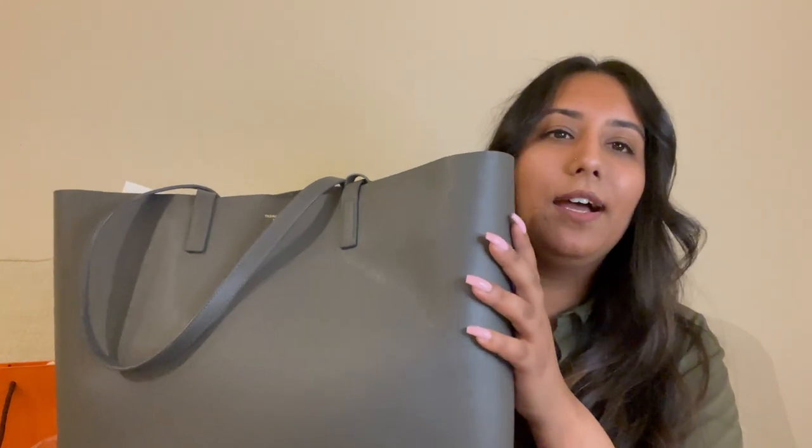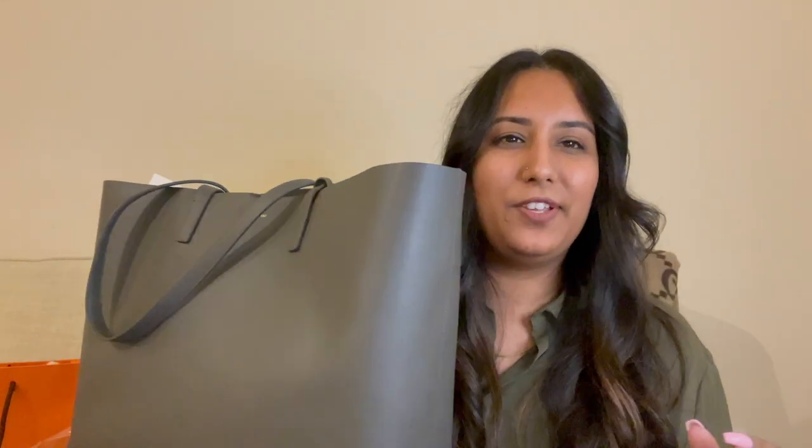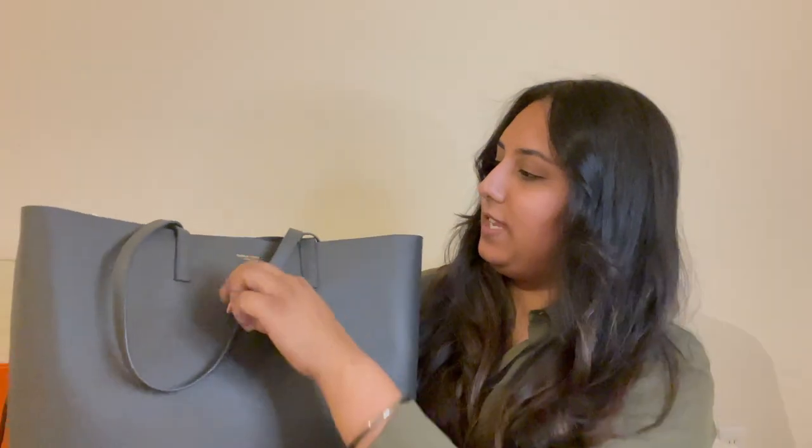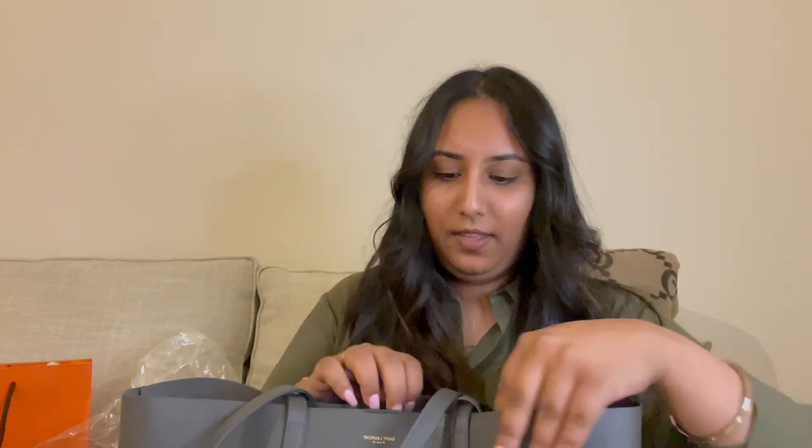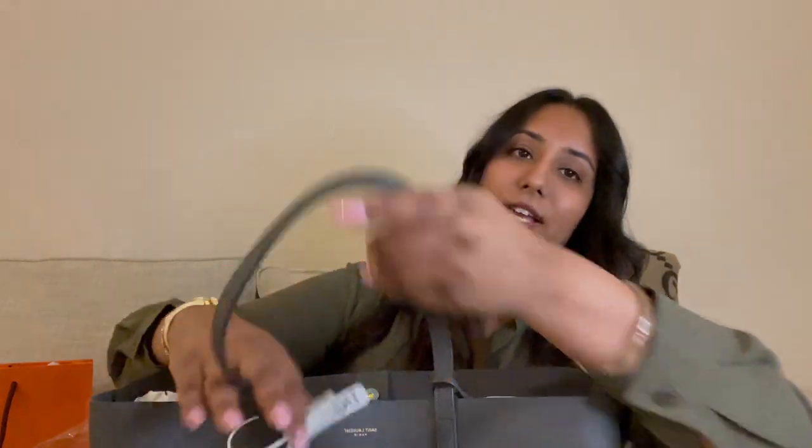I did get the East West bag from YSL in the gray. I personally love this more than the black just because I feel it is a pretty neutral color, but it's a little more softer than the black for every day. It does say St. Laurent right over here, and there is also a key tag that does have the YSL logo on there as well. Overall, it's a very spacious bag. I have had the Neverfull before, but I did want something different. I like how spacious and roomy this is.